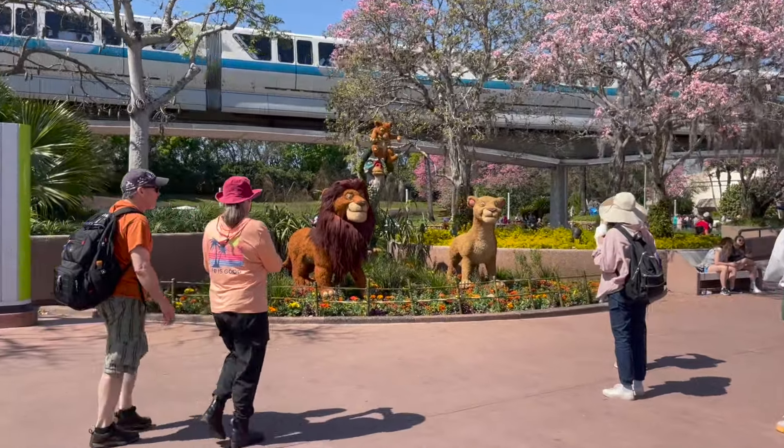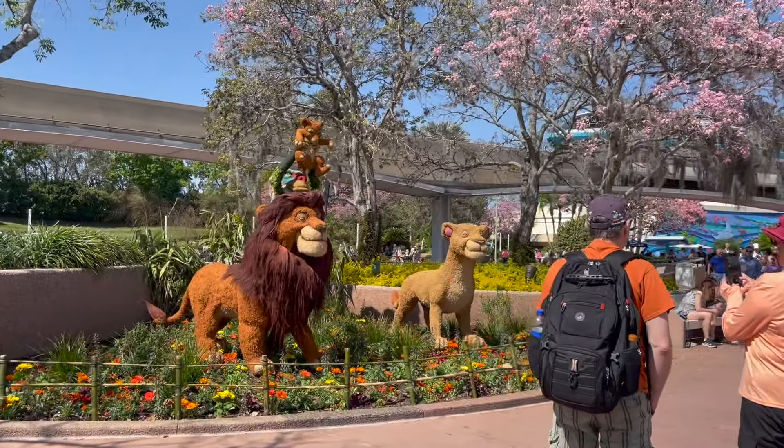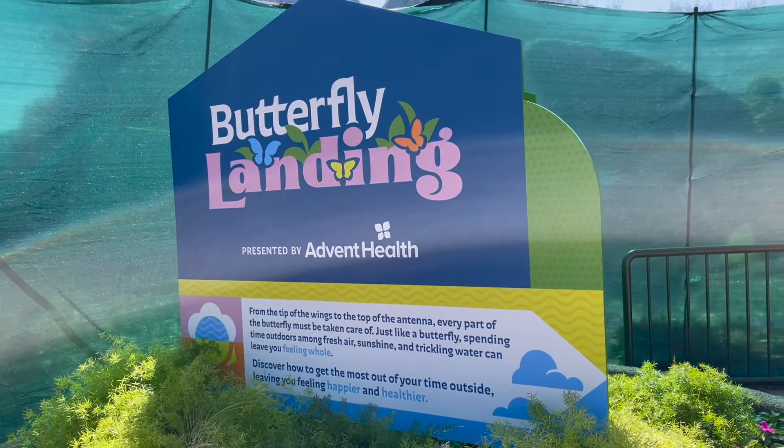Walking into this section, you can see we have a Lion King topiary between the Land and the Seas pavilions. And over here, we have Pumbaa and Timon — they can't be left out of the fun.